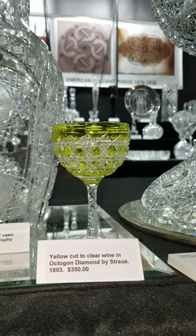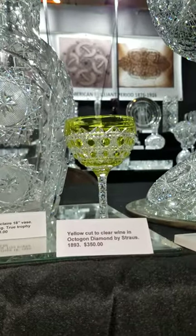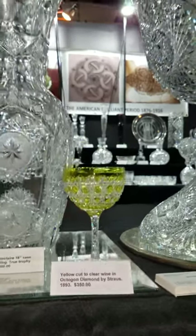A Strauss octane and diamond yellow-cut-to-clear wine stem with the St. Louis diamond stem portion, circa 1893. It is shown in the Strauss Macy catalog and it is $350.